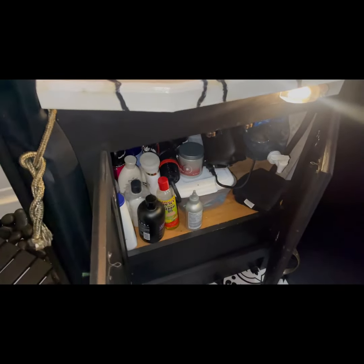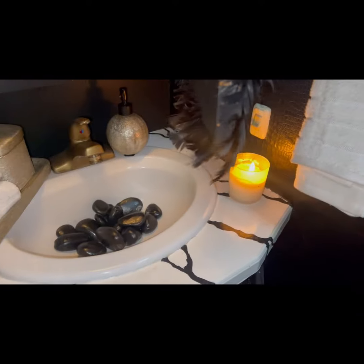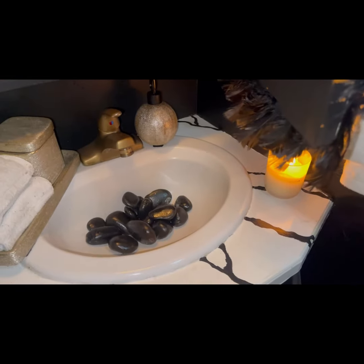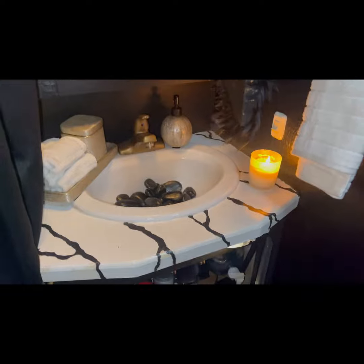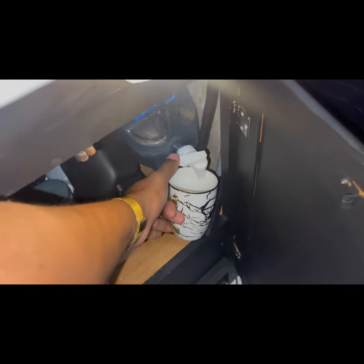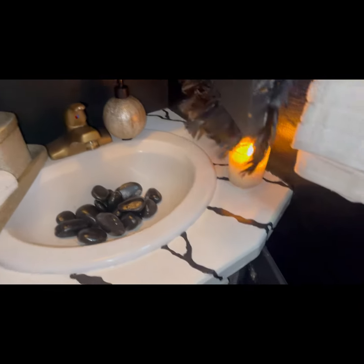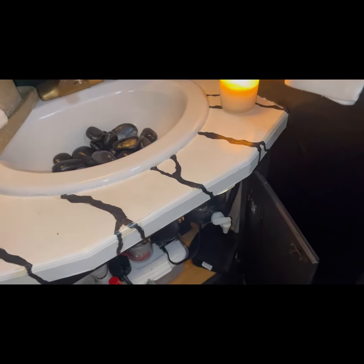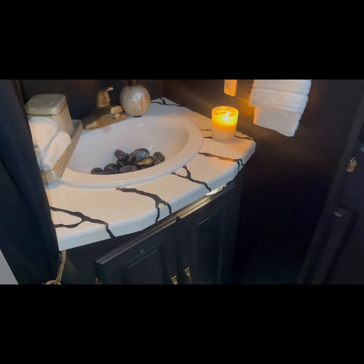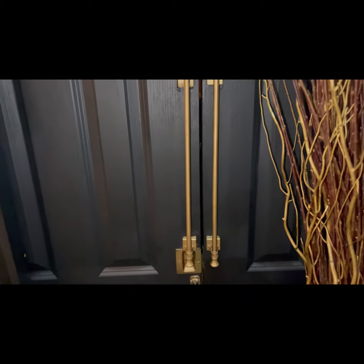Down here I have extra supplies and bedroom stuff. There's a 2.5-gallon container with fresh water, because I don't like to use my tank for anything besides my shower. So I take my mug and use fresh water from this container to wash my face and brush my teeth — I spit it out and put my cup back. I'd rather use fresh water than water from the holding tank. Using it mainly for showering, my tank lasts almost a month before I need to refill.